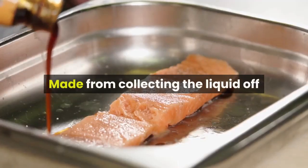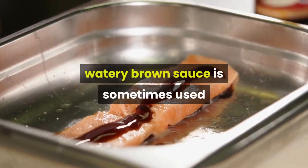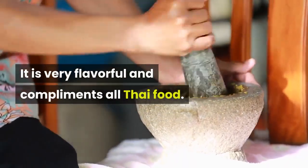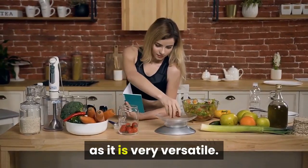Fish sauce is made from collecting the liquid off of fermenting salted fish. This pale, watery brown sauce is sometimes used to replace all the salt in recipes. It is very flavorful and complements all Thai food. It is called for in many recipes, but you can also use your imagination with it, as it is very versatile.